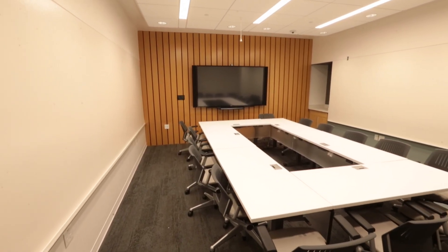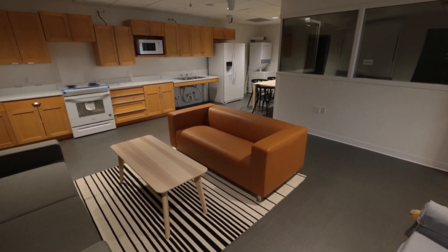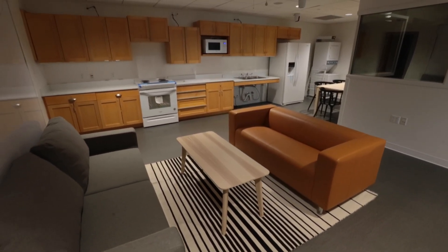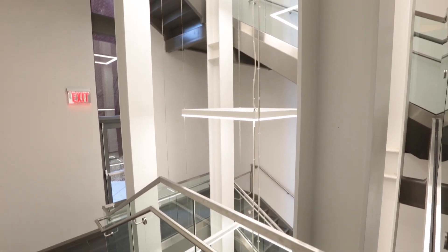Also on the first floor is the simulated home environment. Any of our students or residents that go into a patient's home to do any kind of therapy or assessment can simulate that in the home environment.